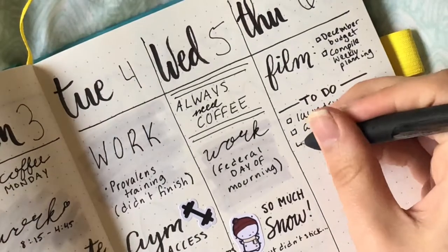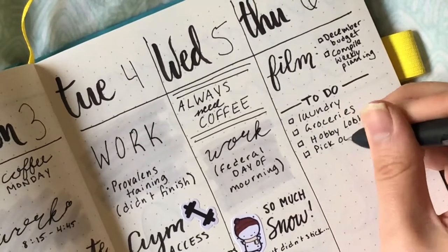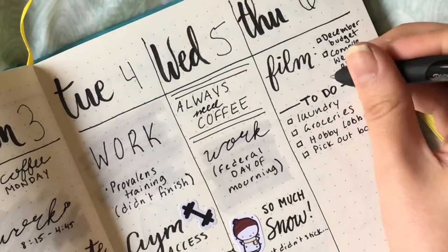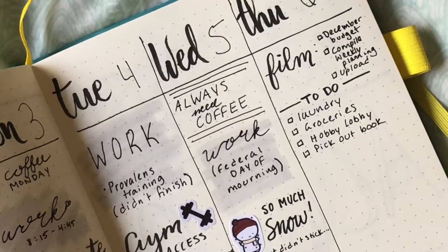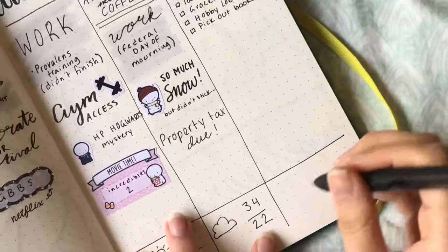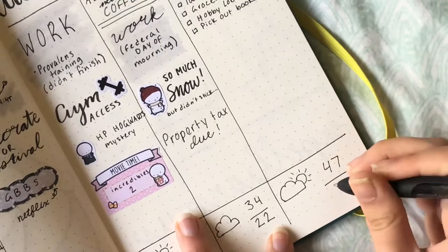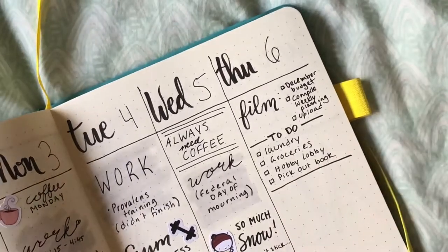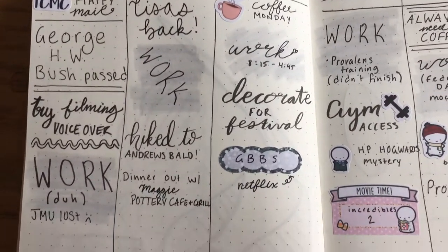On Thursday I had already written in that I wanted to film some videos. I also had a running to-do list since that's basically my Friday and usually my more productive day. I've been writing in the weather on the bottom row the whole time — a little icon for it and the high and low temperatures. Thursday is kind of where I ended my planning week, so that's all I have for today.